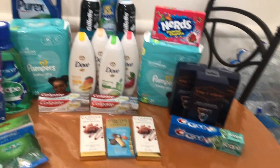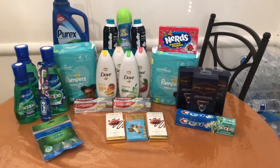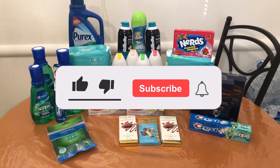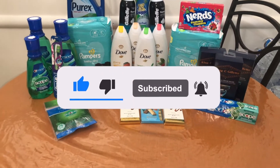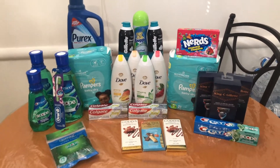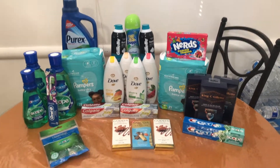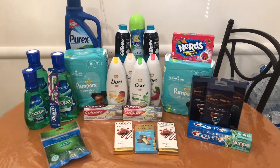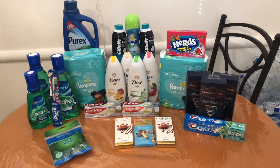If you did enjoy this video make sure you hit that thumbs up button, don't forget to hit that red subscribe button and the post notification bell so you don't miss out when I post new videos. That's going to complete my haul for this week — I hope you guys have a fantastic rest of your week and I hope your shopping went fabulous. I'll see you guys soon, bye!